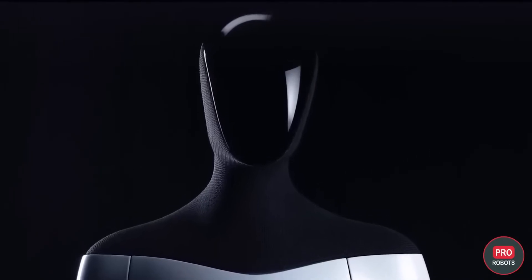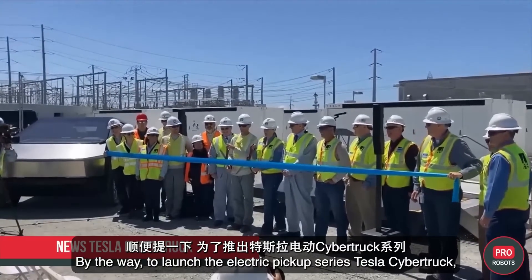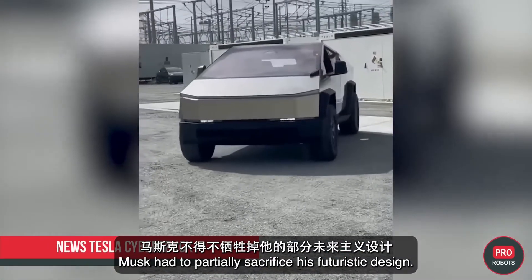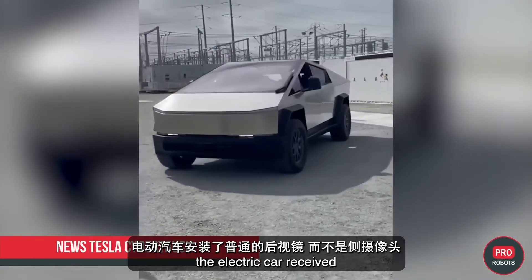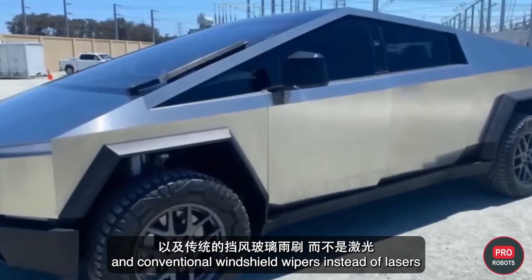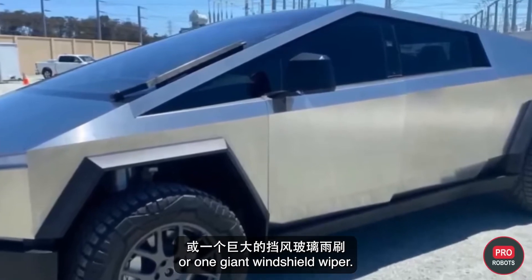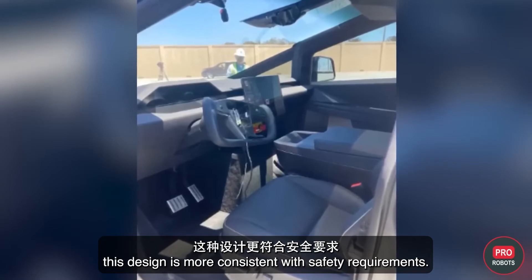To launch the Cybertruck electric pickup series, Musk had to partially sacrifice its futuristic design. In a new configuration complying with American legislation, the electric car received ordinary rearview mirrors instead of side cameras, and conventional windshield wipers instead of lasers or a single giant wiper. From the point of view of U.S. road regulators, the design is now more consistent with safety requirements.